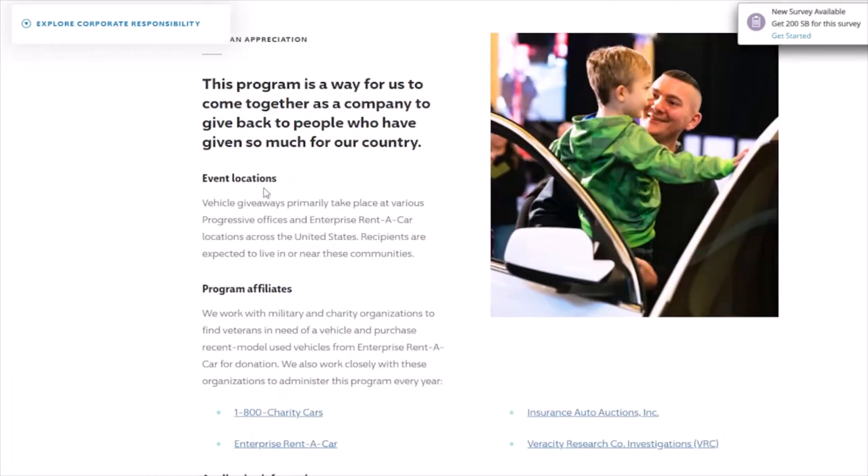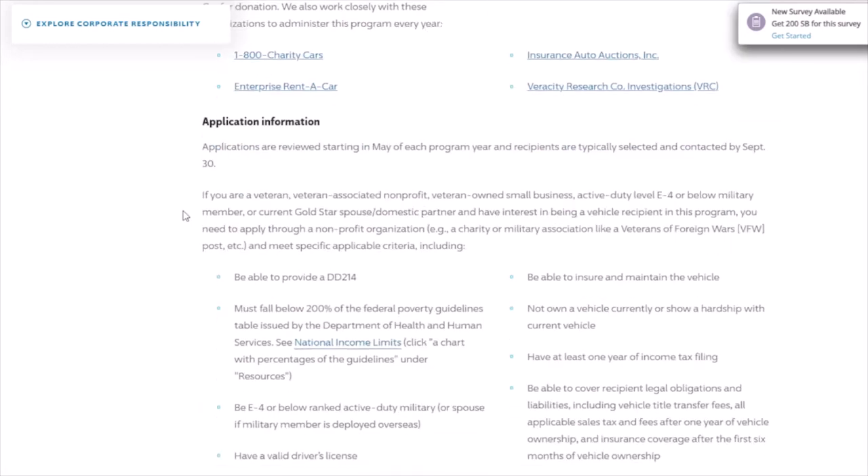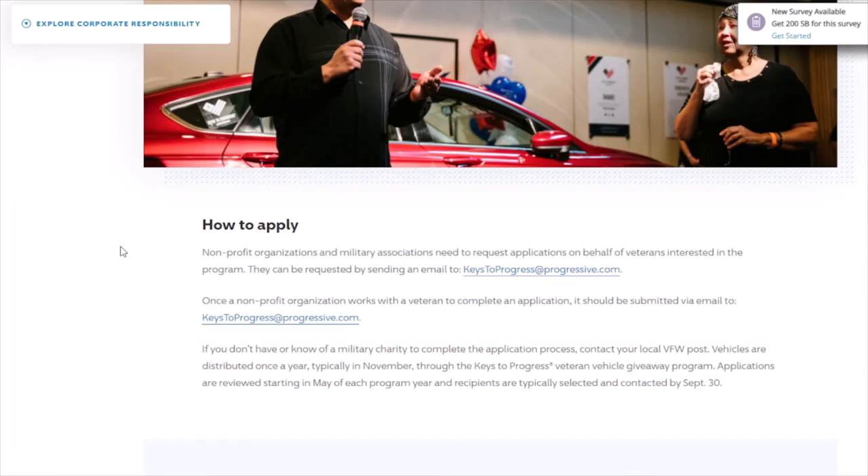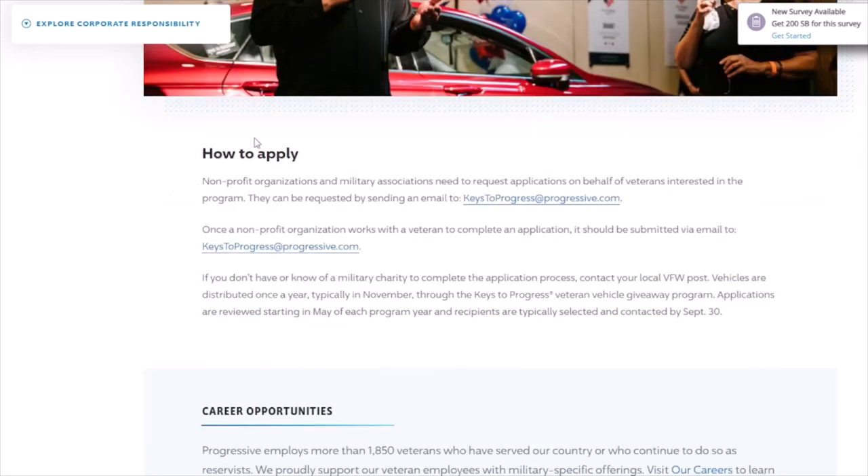Further down you'll find the application information. The first line says applications are reviewed starting in May of each program year, and recipients are typically selected and contacted by September 30th. This is for veterans. If you scroll down more, you'll see where it says how to apply — non-profit organizations and military associations need to request applications on behalf of veterans interested in the program.